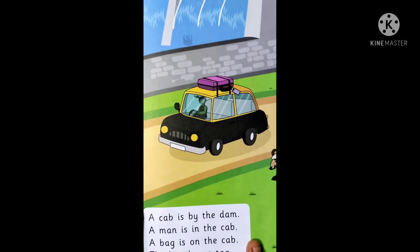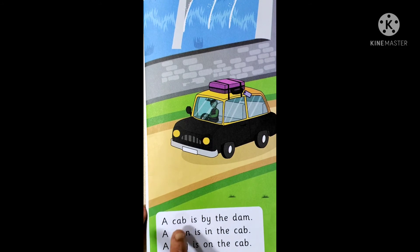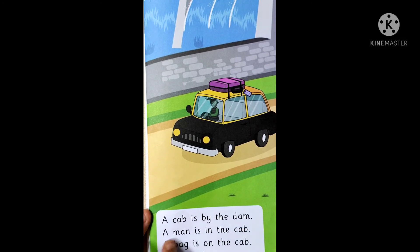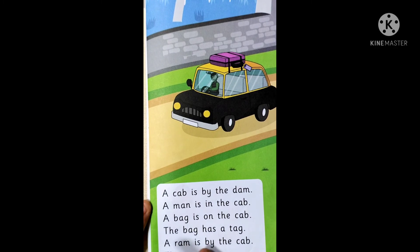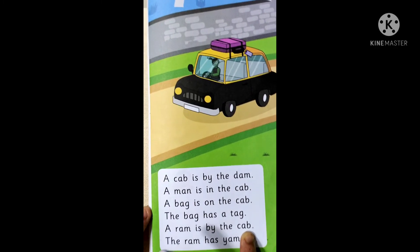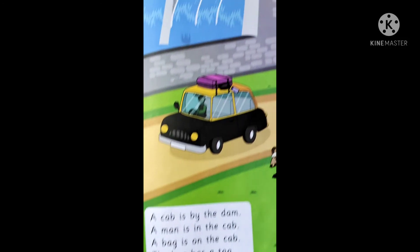So children, let us read the sentences once again. A cab is by the dam. A man is in the cab. A bag is on the cab. The bag has a tag. A ram is by the cab. The ram has yam.